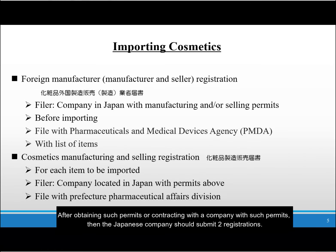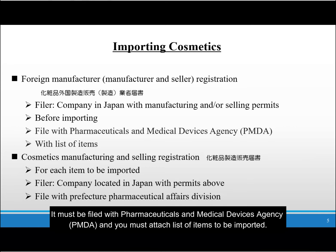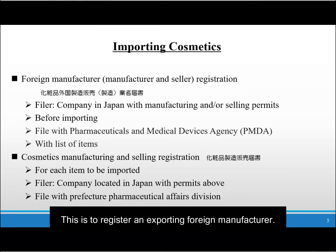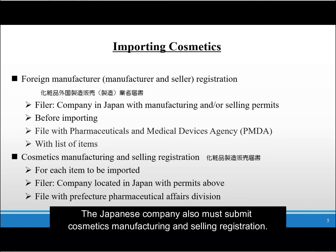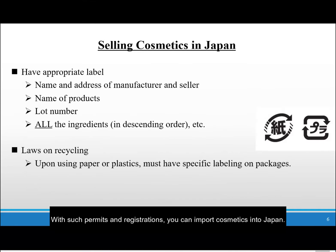After obtaining such permits or contracting with a company with such permits, the Japanese company should submit two registrations. One is for a manufacturer registration or a manufacturer and seller registration. It must be filed with Pharmaceuticals and Medical Devices Agency, called PMDA, and you must attach a list of items to be imported. The Japanese company also must submit a cosmetics manufacturing and selling registration. This is for each item, so you have to prepare one document for one item. With such permits and registrations, you can import cosmetics into Japan.